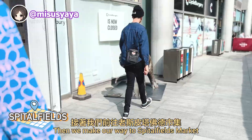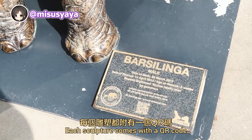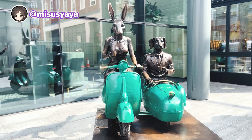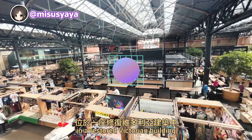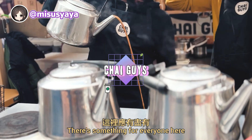Then we make our way to Spitalfields Market, a food destination. These cute elephant sculptures are by Gillian Mark. Each sculpture comes with a QR code to raise awareness regarding wildlife extinction. Spitalfields Market, in a restored Victorian building, is a major market open seven days a week. From multicultural food to handmade crafts, there's something for everyone here.